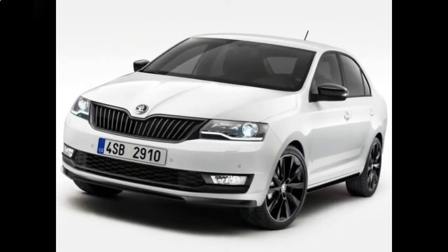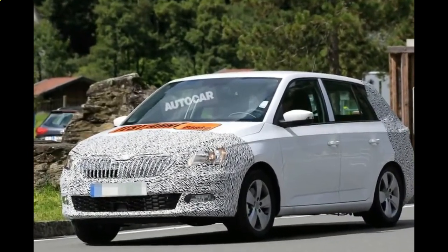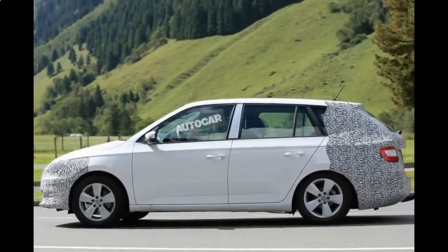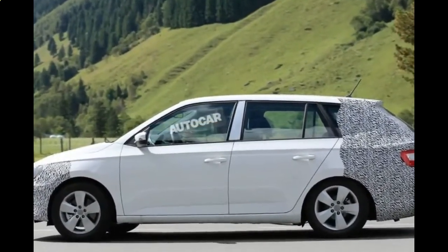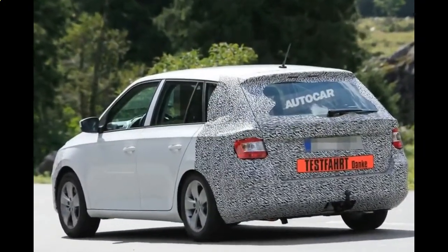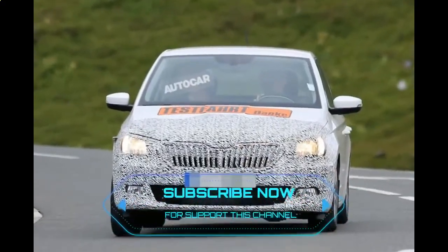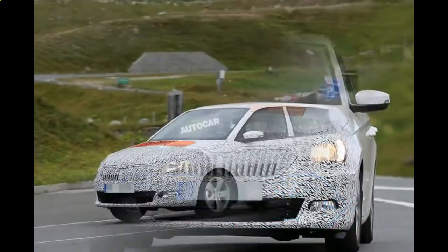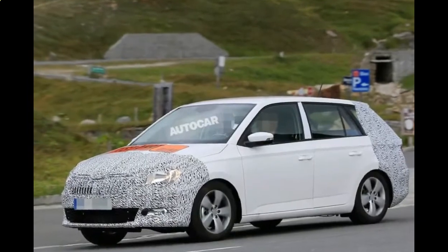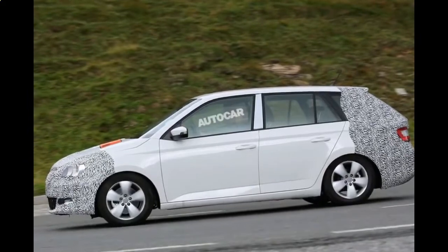Despite having an extra 25 Nm of torque, the engine change is the only difference to the new range and will result in a $400 jump in entry-level pricing for hatch and wagon variants, with a $500 increase for the range-topping Monte Carlo models. As before, the 2018 Skoda Fabia is equipped with city-speed autonomous braking up to 30 km/h, front assist up to 160 km/h, and a touchscreen infotainment with reversing camera and Apple CarPlay / Android Auto smartphone pairing.